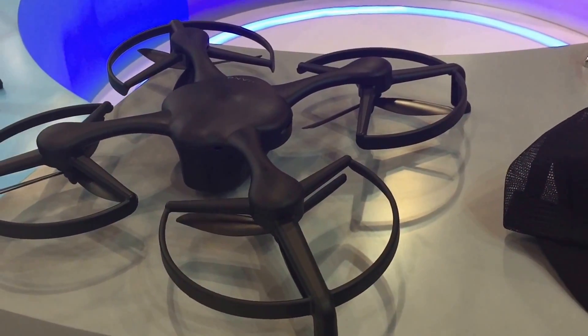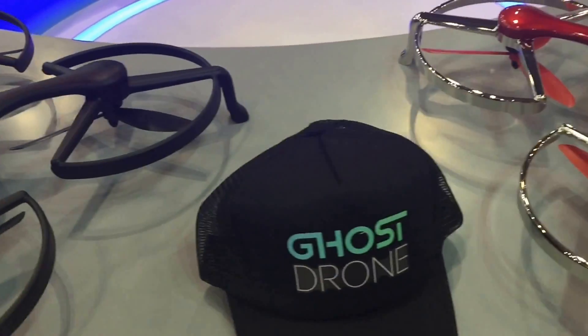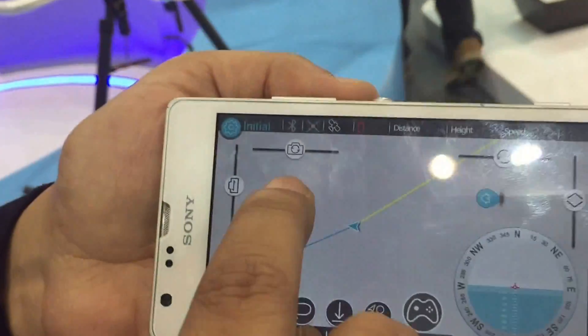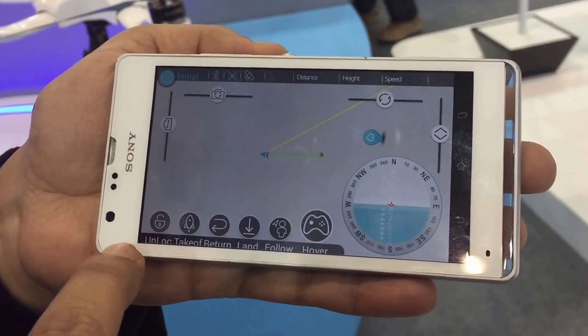Most companies have their own apps to control drones. But the unique feature of E-Hong's app is that there is map navigation, which means you can set the path for the drone within the app. And there are other features in the app.